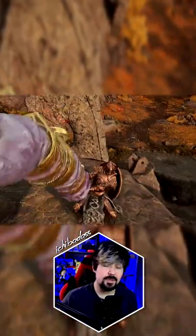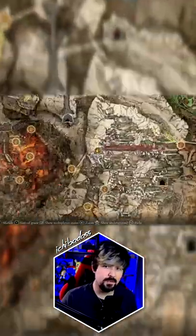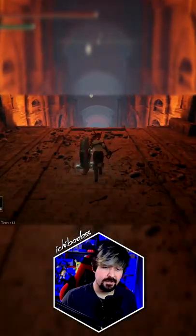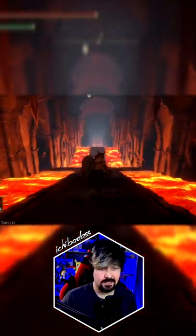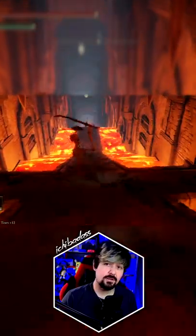Did you know in Elden Ring there's a secret weapon called the Ringed Finger that can be found in Gelmir's Hero's Grave? Upon entering the main area, you'll see two enclaves to your left and right with two skeletons. Simply run past these skeletons or make your way to the second alcove on your right.